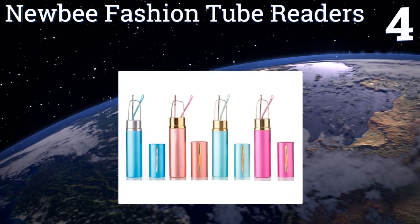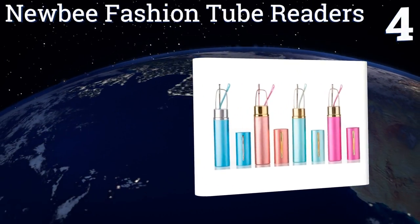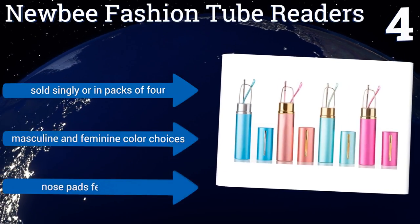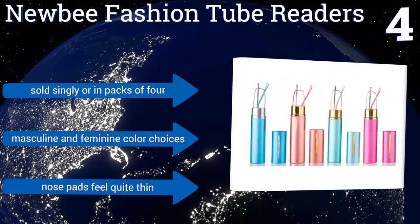At number four, slim, light, and stylish, the Newbie Fashion Tube Readers are the compact, travel-ready option that will help you avoid scratched lenses and bulky cases. There are plenty of diopters to choose from, so there's a set for everyone. They're sold singly or in packs of four and come in masculine and feminine color choices. However, the nose pads feel quite thin.